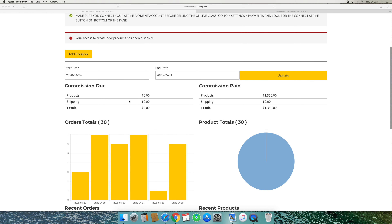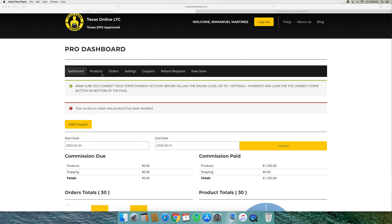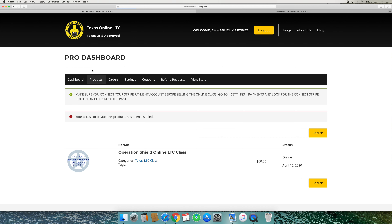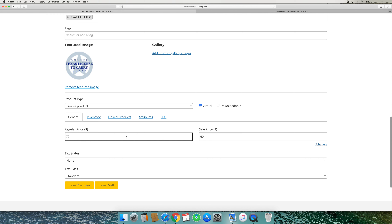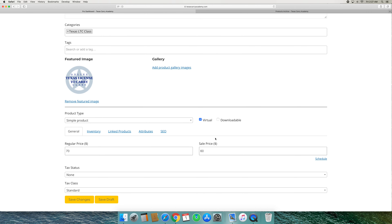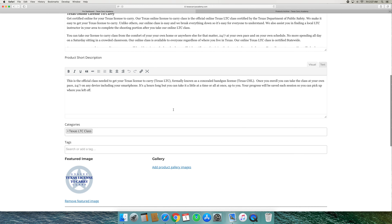From your main dashboard tab, you will be able to see the commissions paid. The neat thing about this is that you get paid immediately. As soon as a student purchases the online course, you get paid immediately — there's no waiting for me to send you money on any kind of payment schedule. You are paid immediately every time a student purchases the online course.